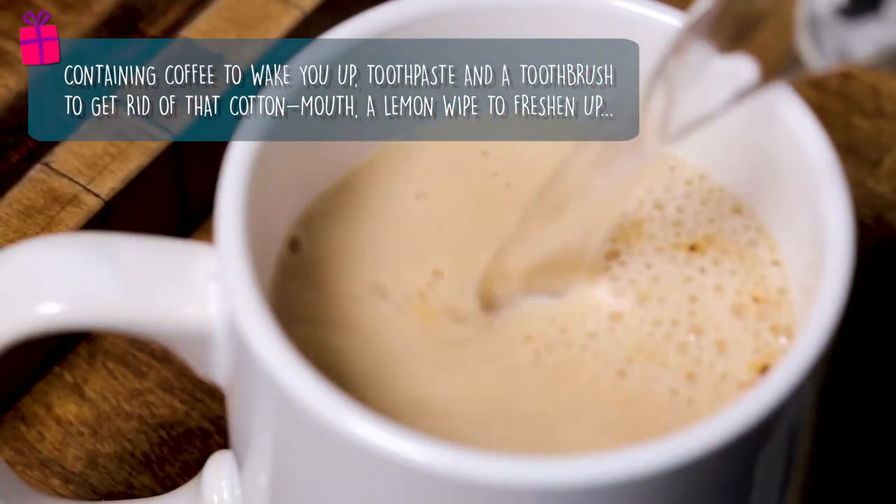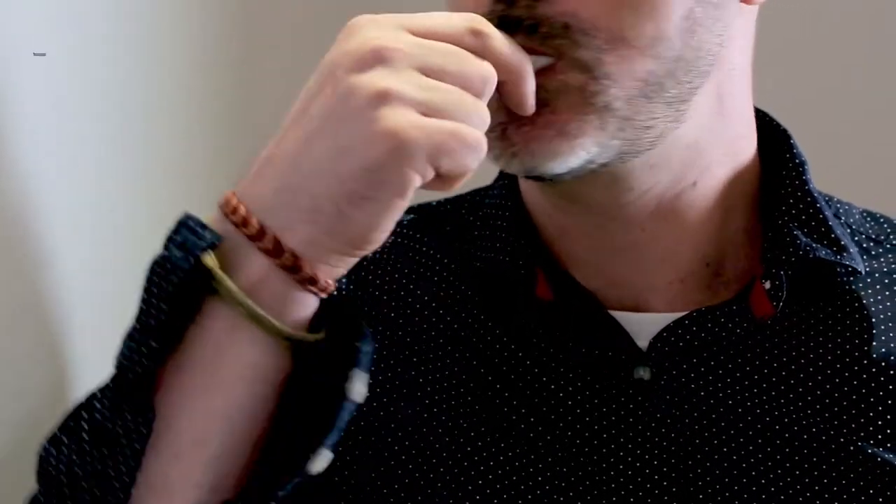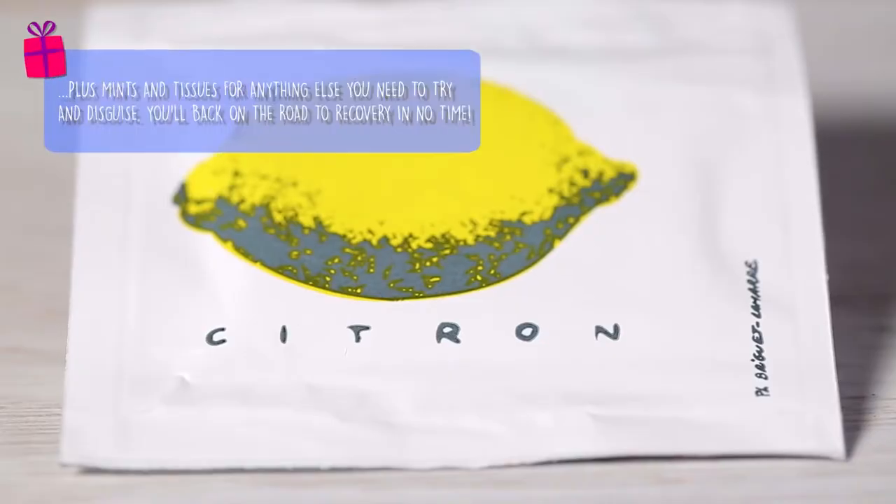A lemon wipe to freshen up your face and hands, an eye mask for a quick afternoon nap, plus mints and tissues for anything else you need to hide.